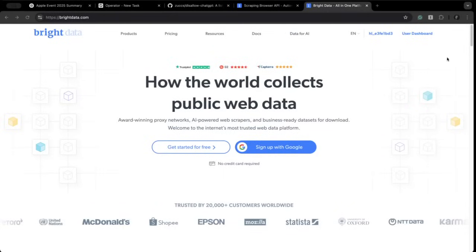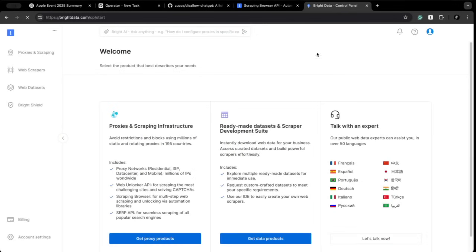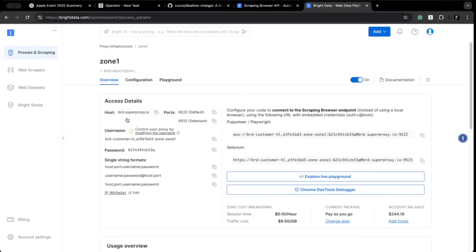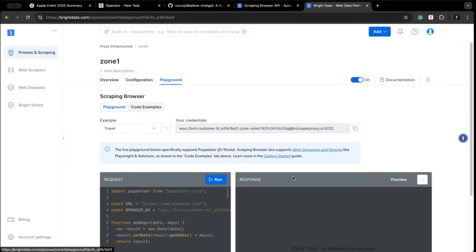I already created an account on Bright Data's website. So I can go to the user dashboard and click on proxies and scraping. Notice this zone here — the type is scraping browser, and that is the one that we need. You can go inside and configure it, but the most important part is that we can try the live playground, which is awesome because you can test things live and see how it works.